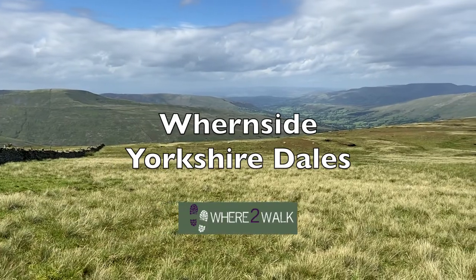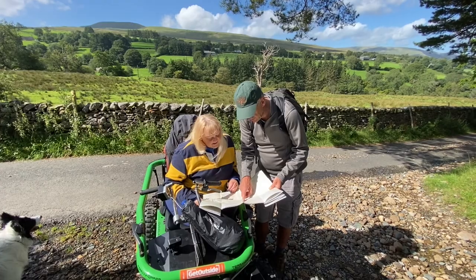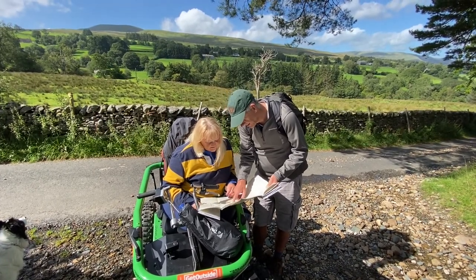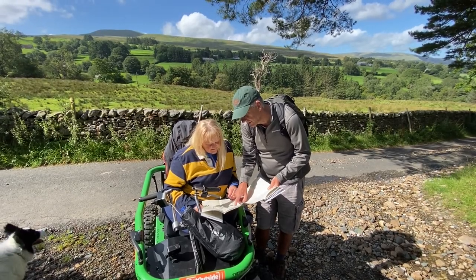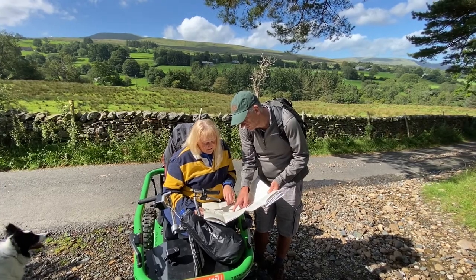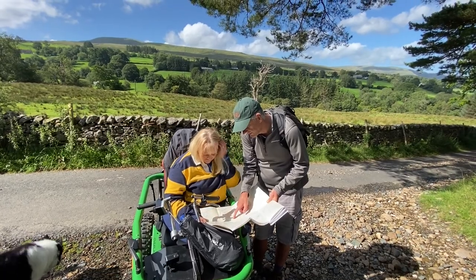Today we're in Gentdale and we're going to head up the Dales Highway, a nice wide bridal path up to the Boot of the World — the fantastically named Boot of the World. It's a steep climb but a good ride. Then we'll go on a boat path at the Boot of the World and take to the slopes of Wormside directly.